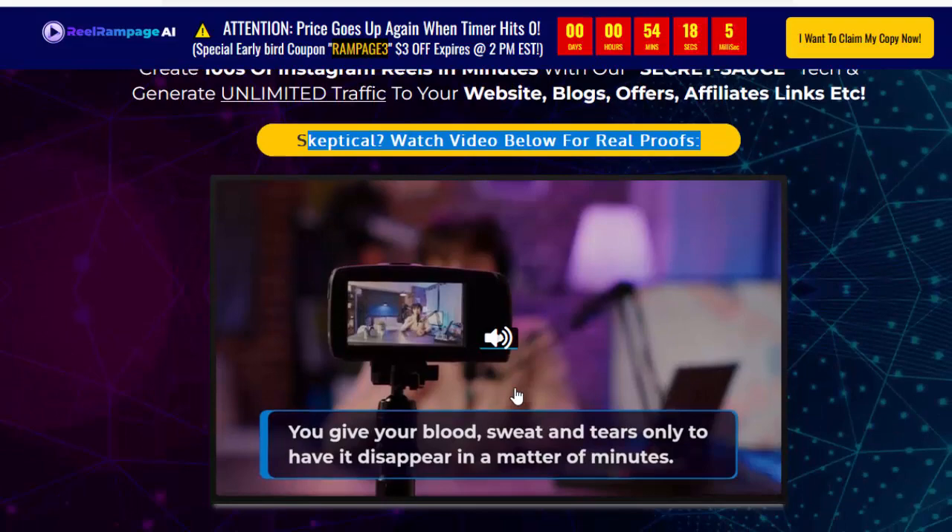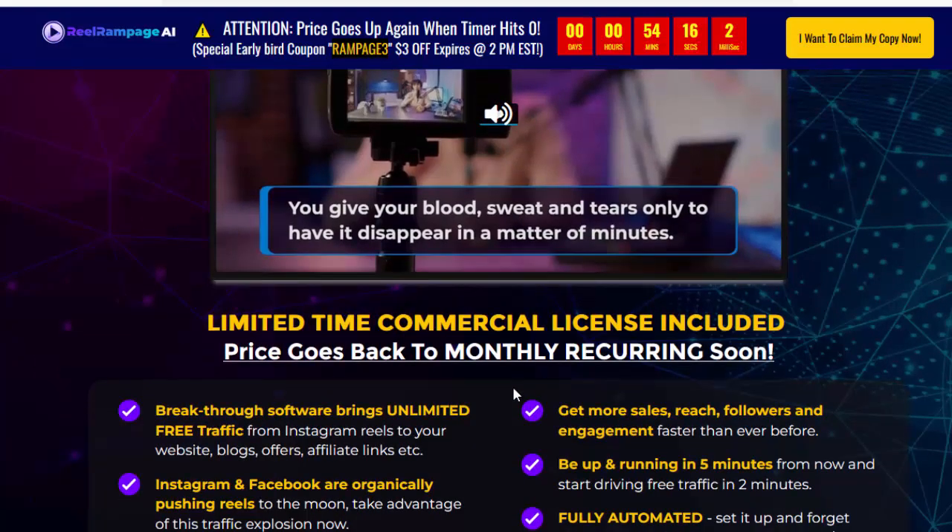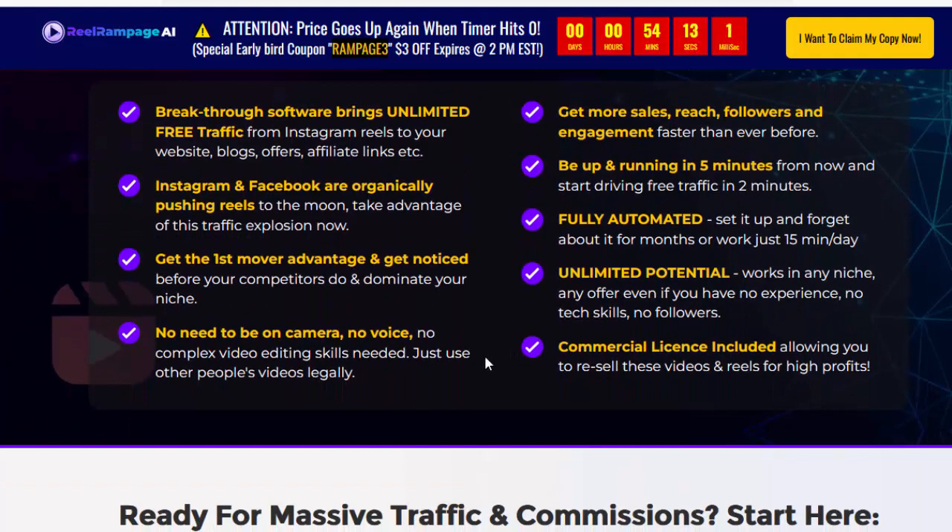Limited time — commercial license included. Price goes back to monthly recurring soon. Please check my video description box and click the link.